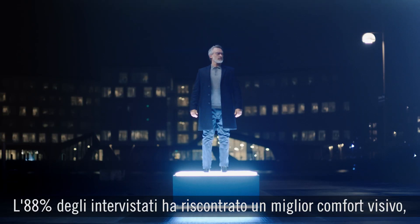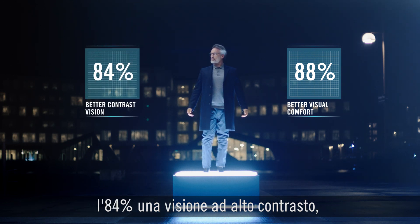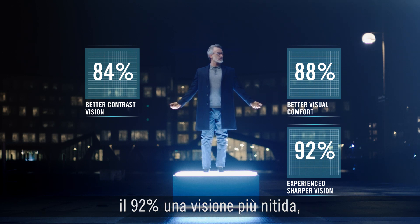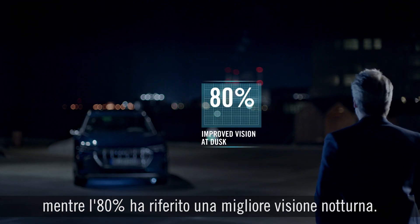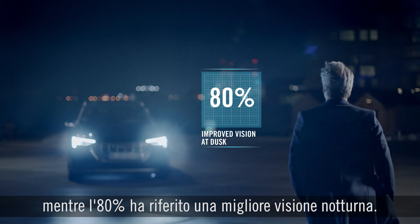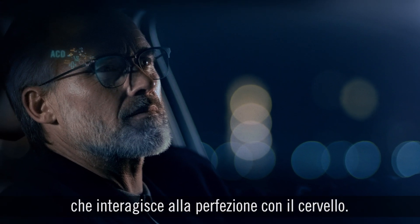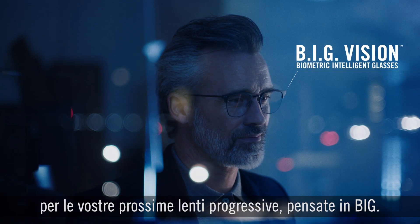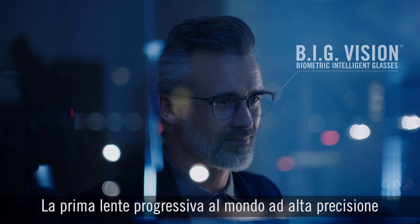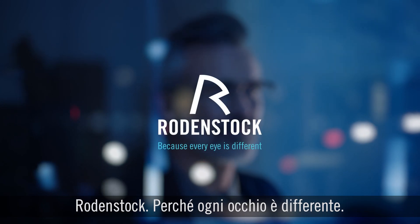And when asked, 88% of people reported experiencing improved visual comfort, 84% experienced better contrast vision, 92% experienced sharper vision, 98% would recommend their DNI glasses to others, and 80% experienced improved vision at dusk. The world's first high-precision progressive lenses made from a complete biometric eye model. Rodenstock — because every eye is different.